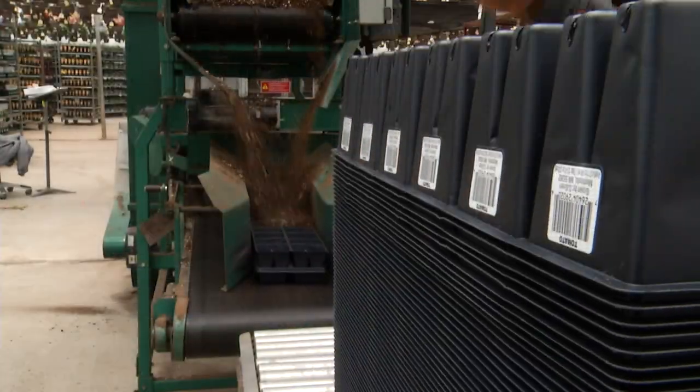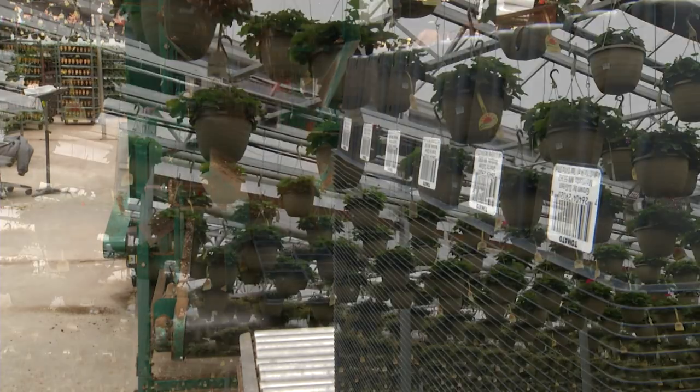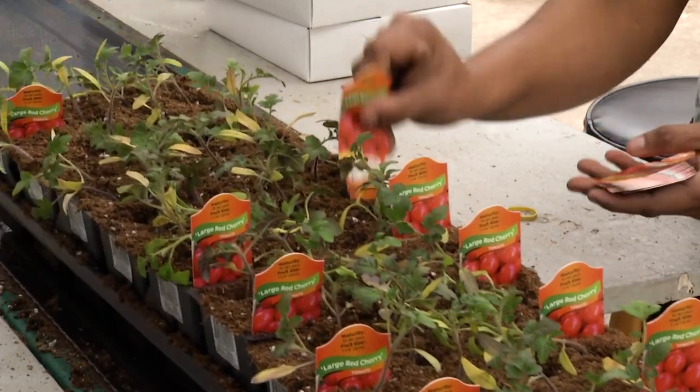What are the main crops that you produce here? All of your hanging baskets, bedding annuals, perennials, and vegetable starts.